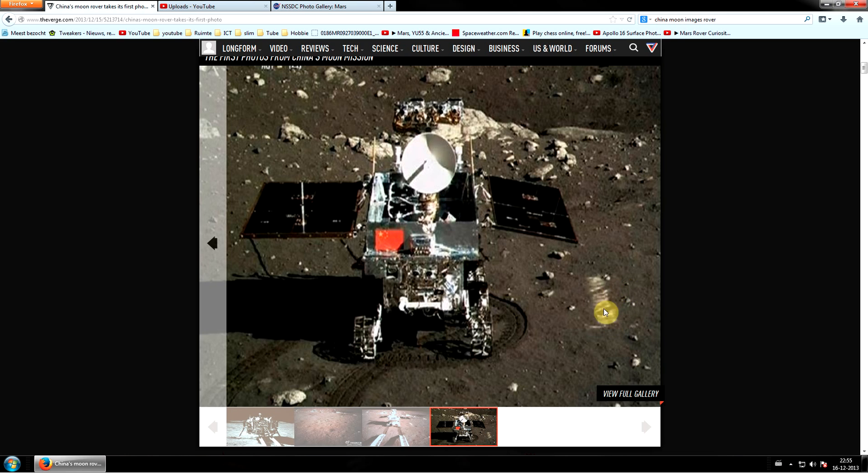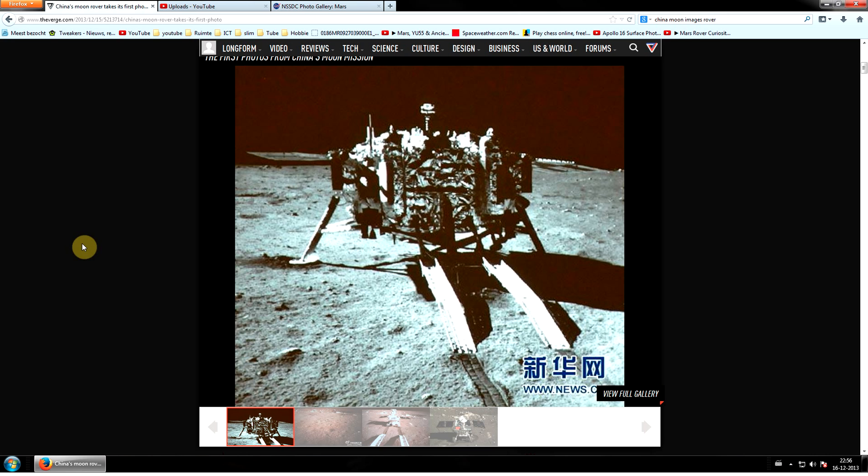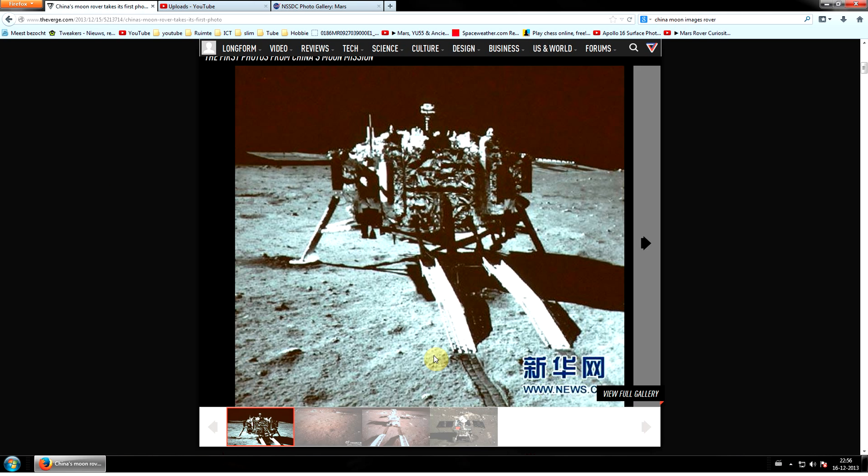I'll definitely try and look up for some anomalies on this image, but I don't even know where to find the images. This is just from the Verge — any other official source you can find it, from the Chinese sites as well.